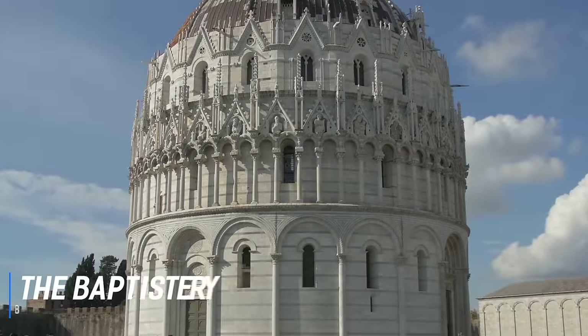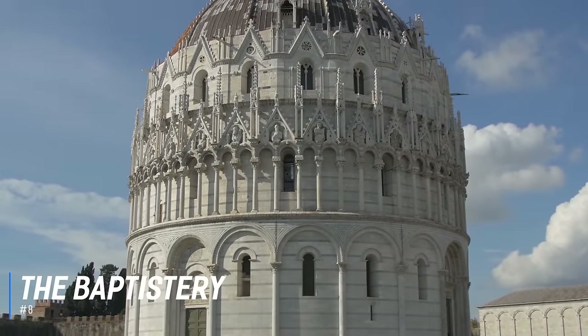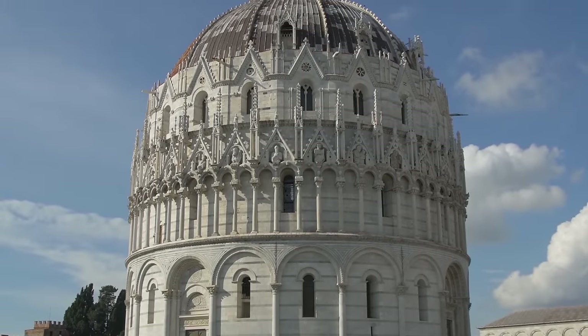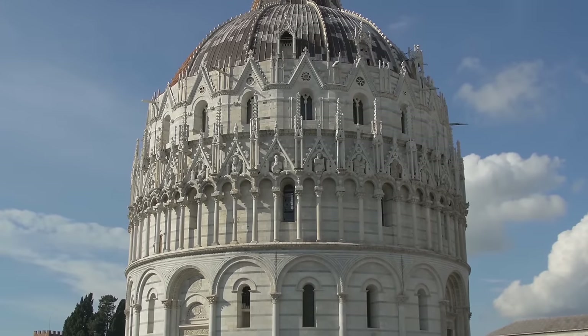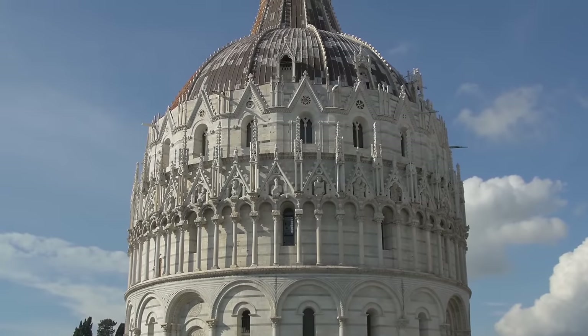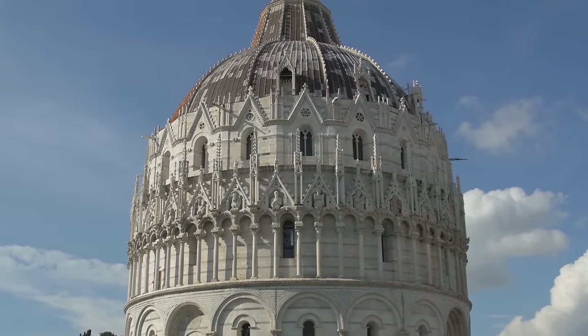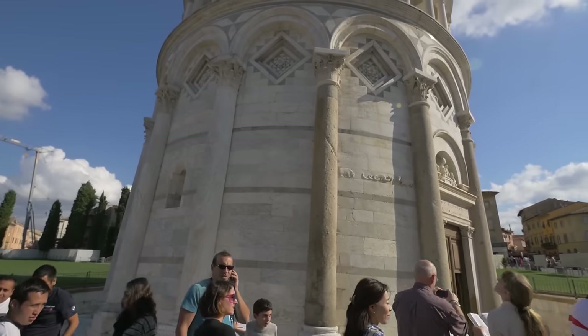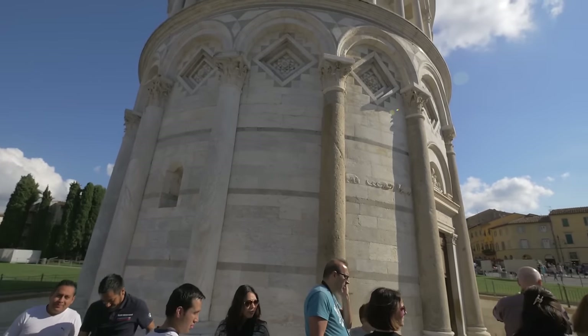At number 8 is The Baptistry. Although located within the Piazza dei Miracoli, the Pisa Baptistry is a worthy attraction in its own right. This immense structure stands at 54 meters high and has a gorgeous exterior design with many different statues, arches and adornments. Inside the baptistry, the rich decoration continues and you can find a pulpit and a font that are both highly decorated.